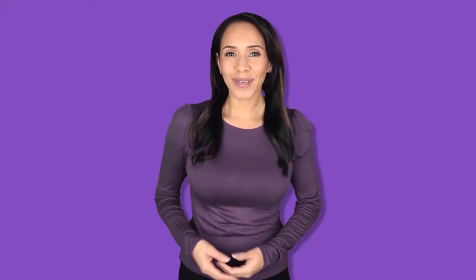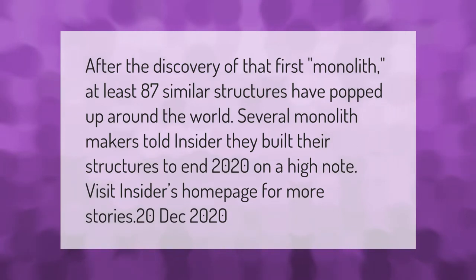After the discovery of that first monolith, at least 87 similar structures have popped up around the world. Several monolith makers told Insider they built their structures to end 2020 on a high note.